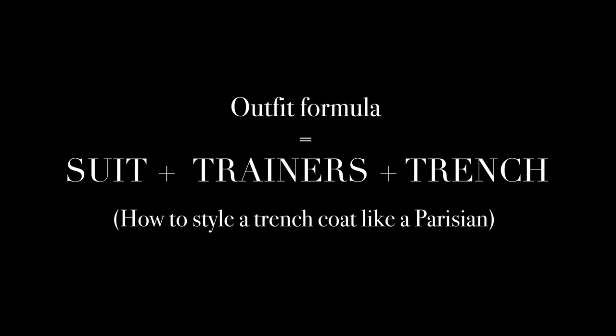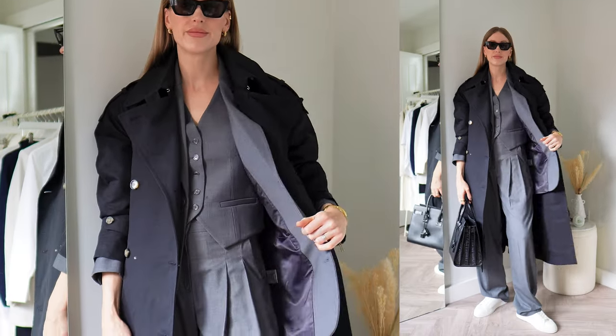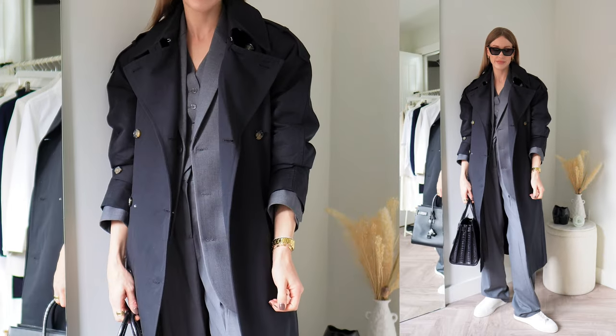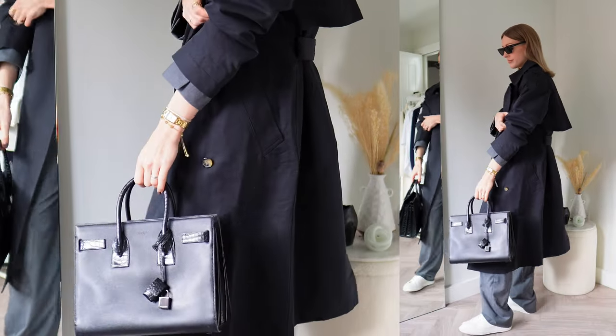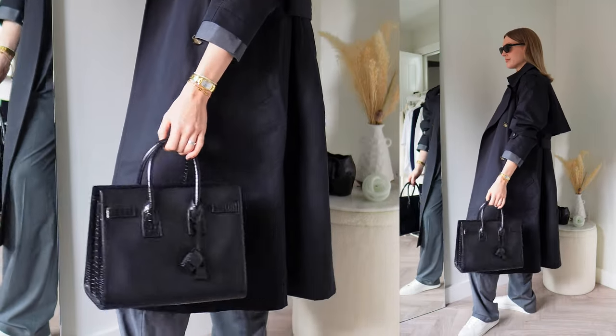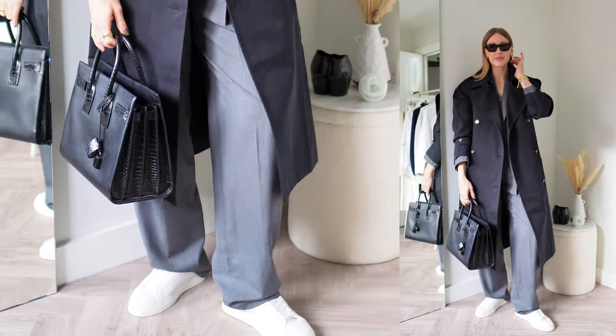These trench coat outfit formulas scream Parisian chic to me. I love an oversized suit, and the trench coat works wonderfully over your tailoring. Try a suit with a pair of trainers to get that juxtaposition of smart and casual, and throw your trench coat over the top as the finishing piece. I think this has to be one of my favourites.